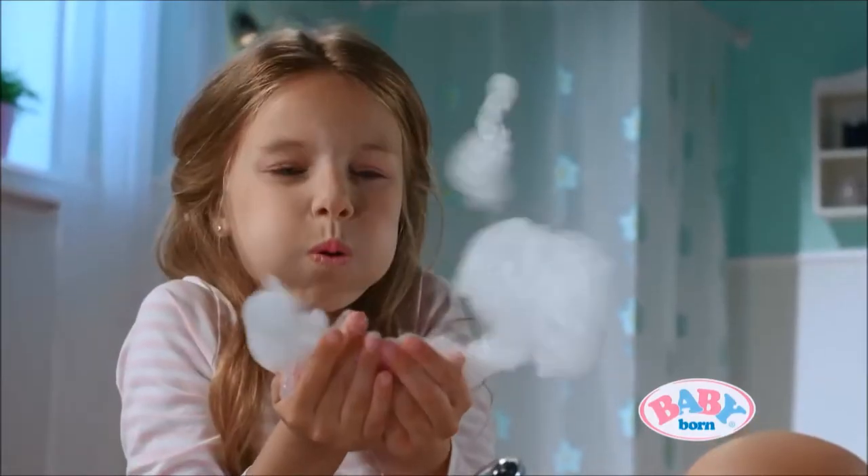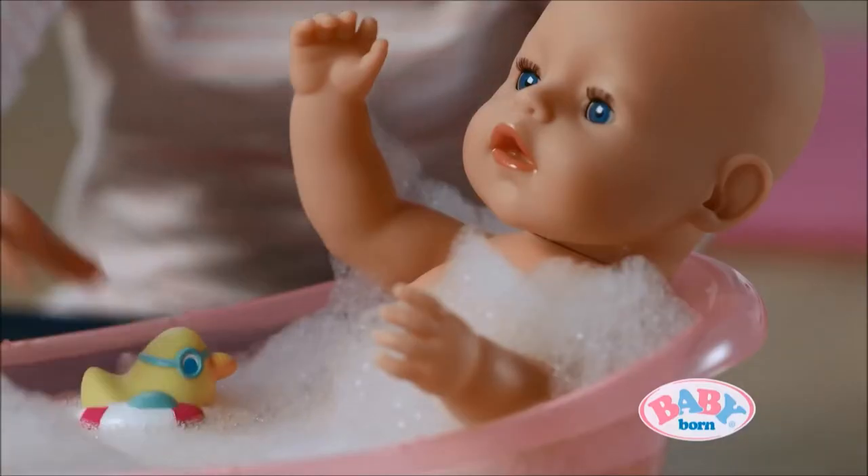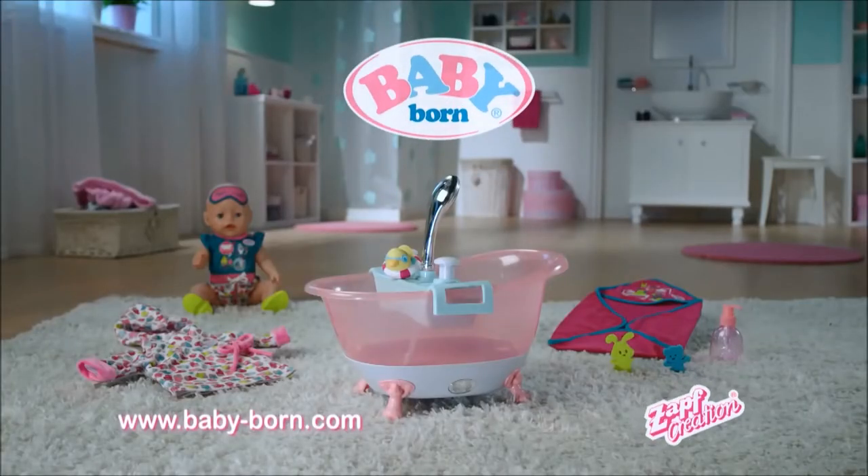Here it is, Baby Born's new bubble bath, with a real working shower and cute duck. The new Baby Born bathtub and many bathing accessories, from Zap Creation.